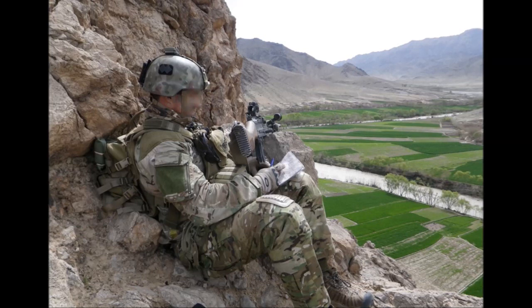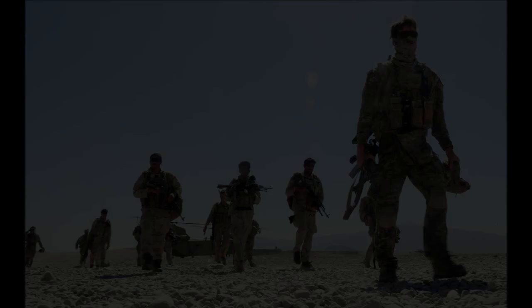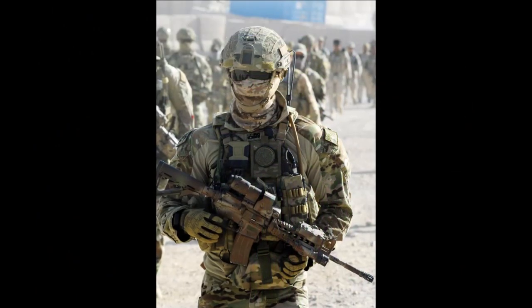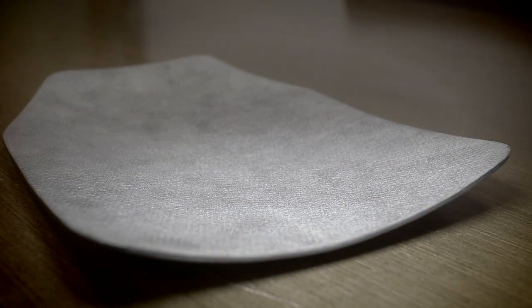When the Australian Defence Force entered the war in Afghanistan, it encountered rapidly evolving tactics and a threat environment that differed from previous theatres. The combat soldier needed to be very agile while still being well protected. Therefore, a lighter body armour system was required.